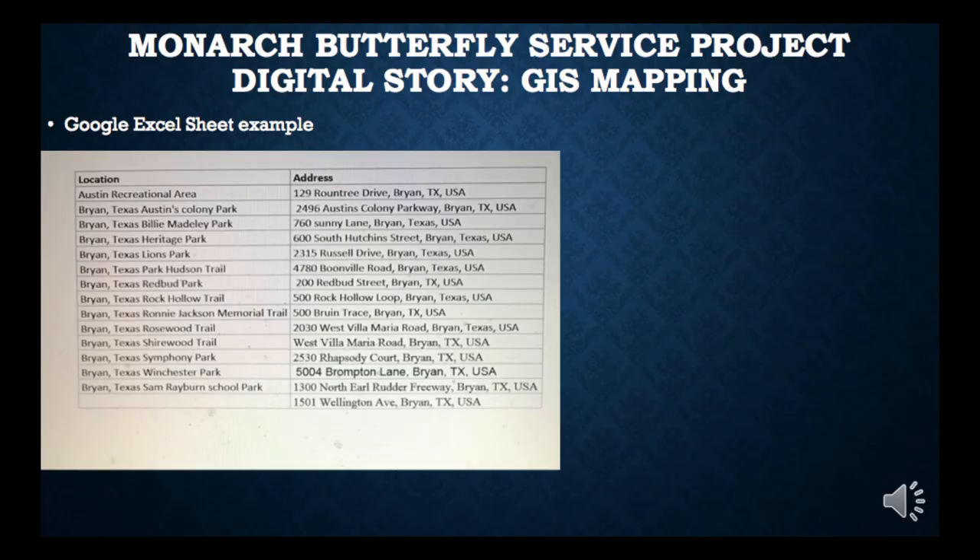This is an example of our Google Excel sheet that each group member completed for participation during the GIS mapping project. On the left-hand side, we have locations. On the right-hand side, we have addresses.